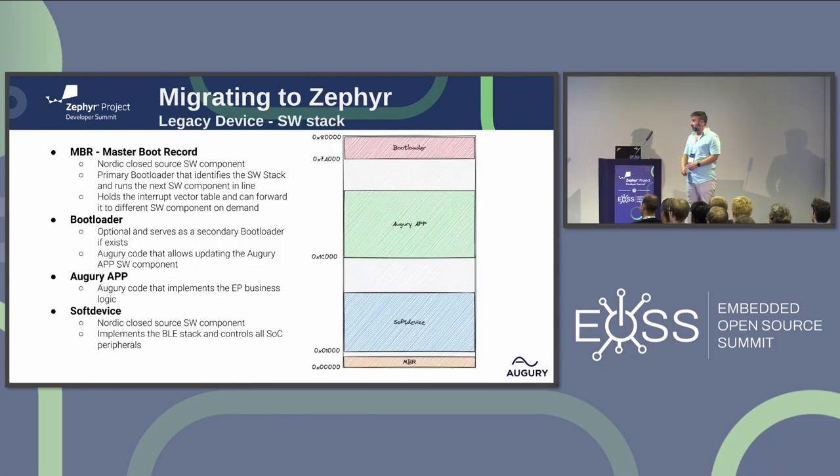In order to proceed, we came up with a strategic plan. We decided to tackle the major risks first and make sure we could achieve that, and only then continue developing the single code base and deploy it. The first milestone we marked for ourselves was the over-the-air update. Our legacy device's software stack launches from address zero to the bootloader, then to our application — the Augury app. In this case we used our own bootloader and not the SDK bootloader.